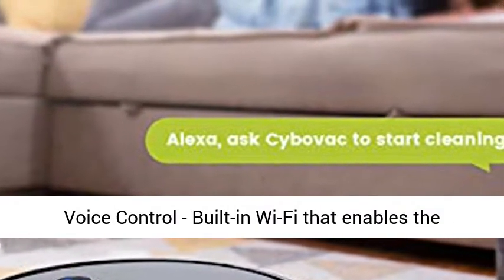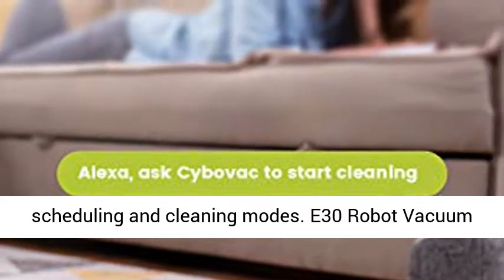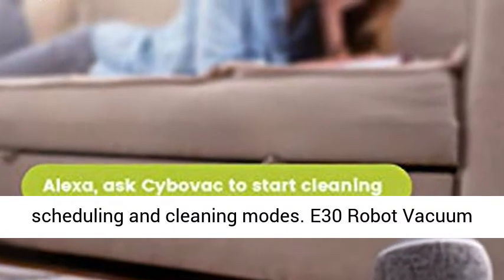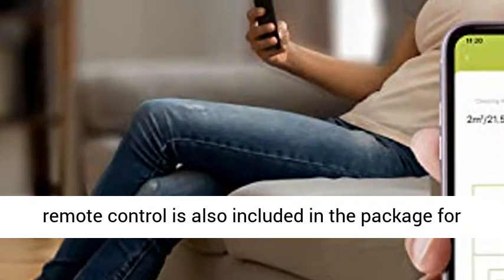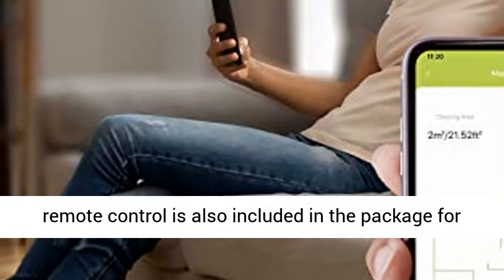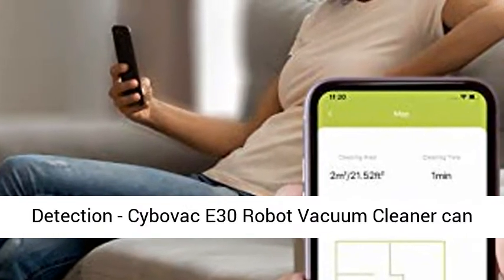Smart app and voice control. Built-in Wi-Fi enables the Kyvol app to perform remote controls, including scheduling and cleaning modes. The E30 Robot Vacuum Cleaner works with Alexa and Google Assistant. A remote control is also included in the package for your convenience.